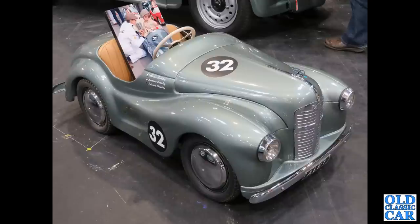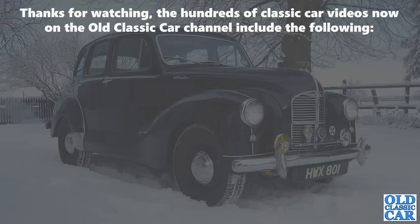To round out this collection of Austin Counties cars, we've got a J40 pedal car in the livery of a racing team, with a racing Jowett Javelin alongside it. That rounds out this collection of 80-plus photographs of Austin Counties cars. I hope that was of interest — please check out some of the other Austin-related videos on the channel, and there'll be more videos coming very soon. Bye for now.